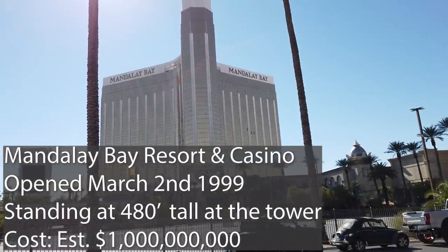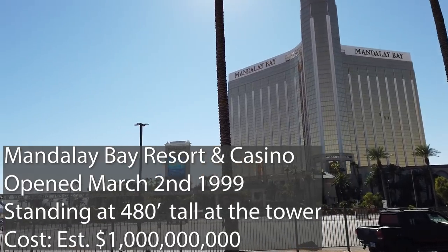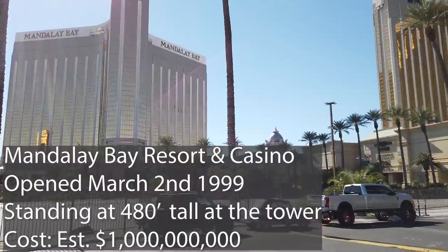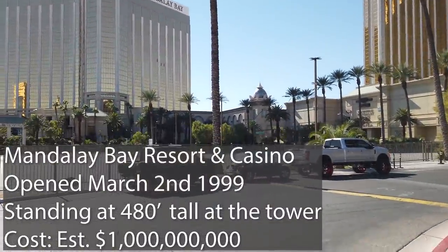The Mandalay Bay is the southernmost hotel on the Las Vegas Strip. Occupying the space that was formerly the old Hacienda Hotel, this tropical-themed paradise has been a Vegas staple for over 21 years.